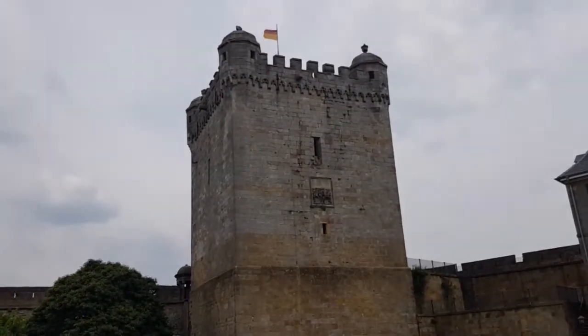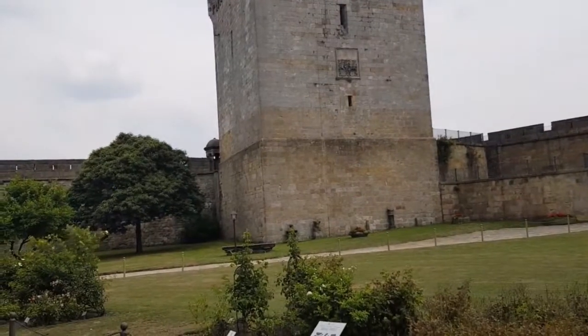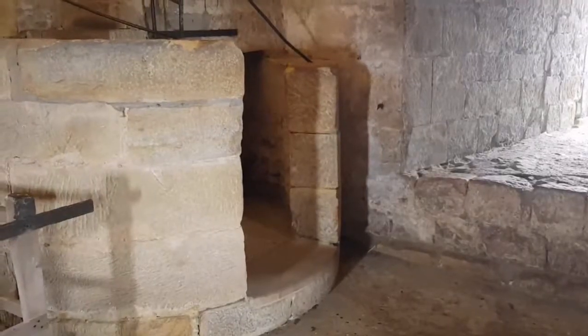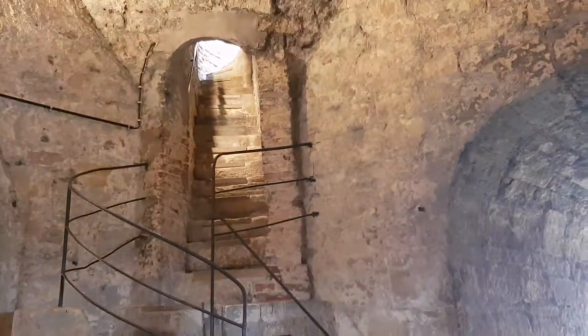Now we save the best for last. I don't think the view is that much better than what I already saw, but let's climb the tower. Hiking up to a viewpoint — those are actually cool stairs.